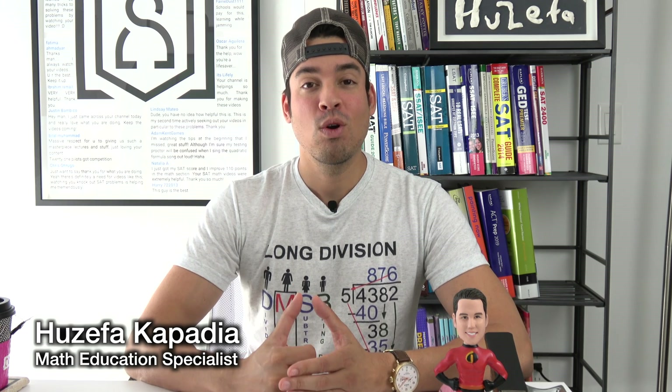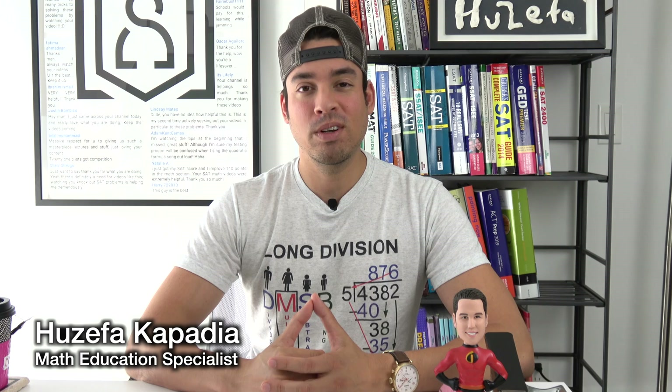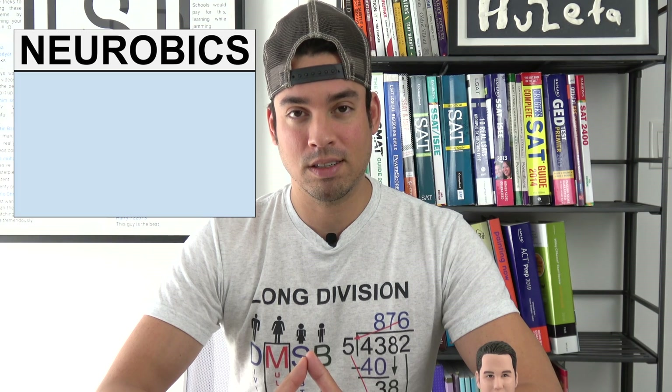What's up guys and welcome back to another Minute Study Tip. Today we are talking about ways to keep your brain sharp, active, and operating at maximum capacity. I'm talking about brain exercises called neurobics.